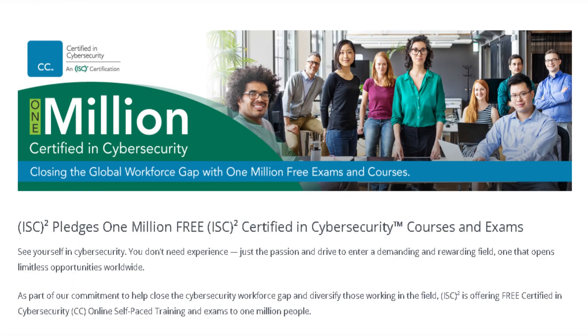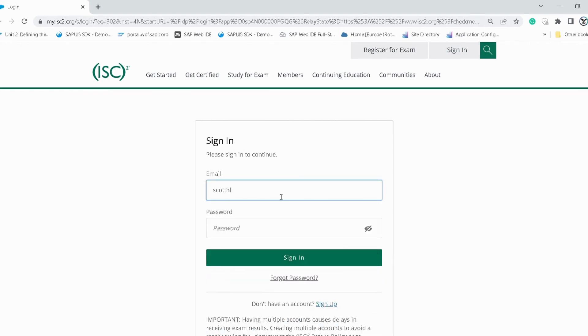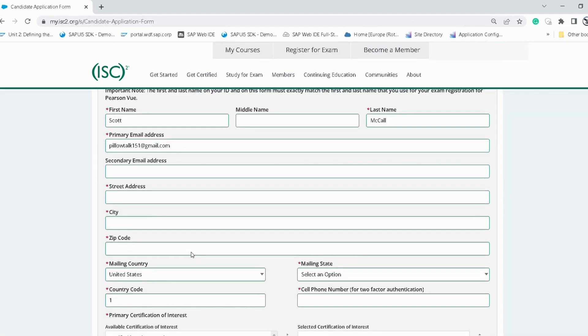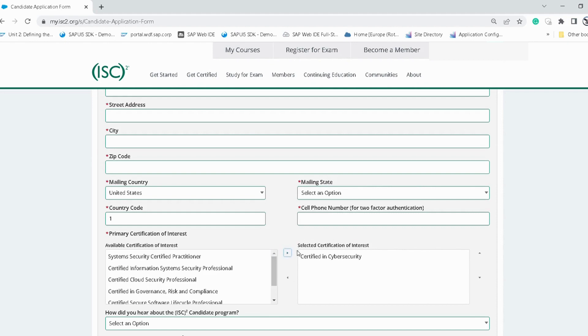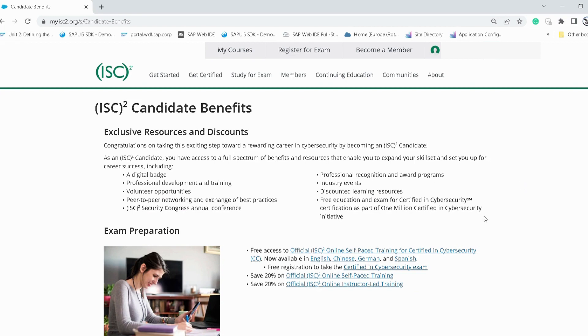ISC² has announced 1 million free ISC² Certified in Cyber Security courses and exams. You'll receive 10 hours of study materials to prepare for the exam and a free exam voucher. To get access, go to the ISC² website, create an account or sign in, complete your ISC² candidate application form, select Certified in Cyber Security as your certification of interest, and once your application is complete, you'll become an ISC² candidate.